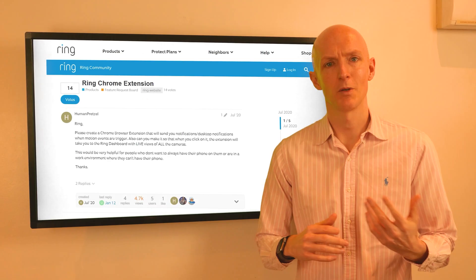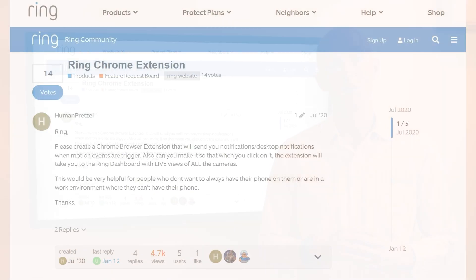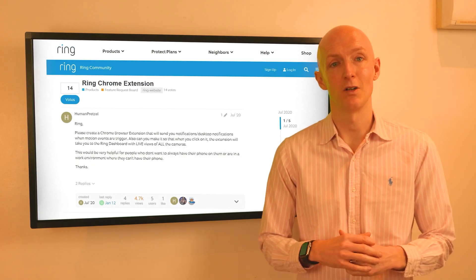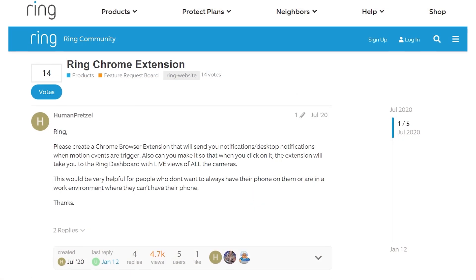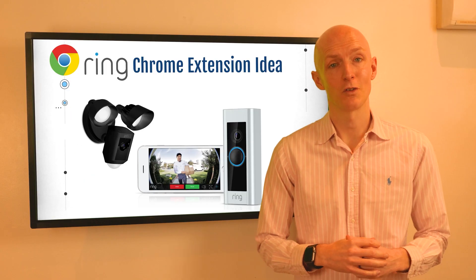I spotted this opportunity on the Ring forums where the user base is actively begging for a chrome extension to be developed. This would be useful for those times when Ring users don't have access to their phone — maybe they're at work, the phone has no signal, or the battery has died. This post has over 4,000 views, which represents a lot of potential customers.